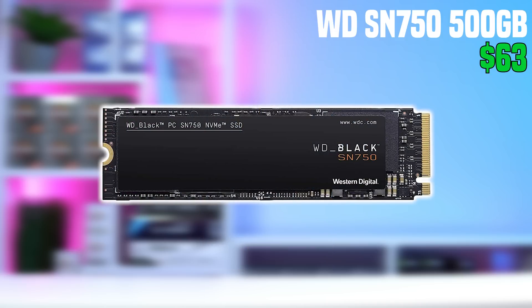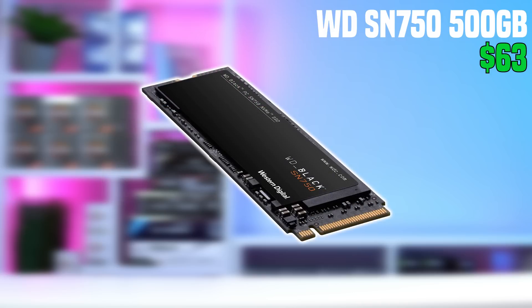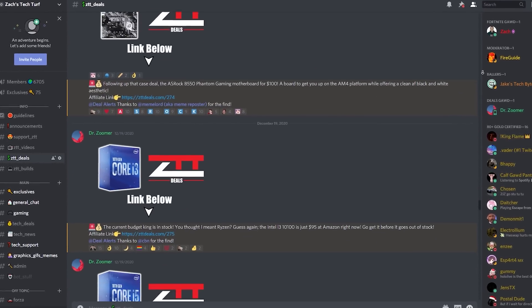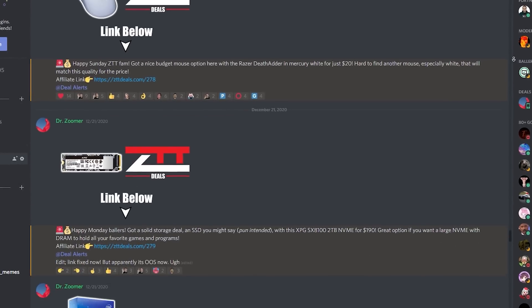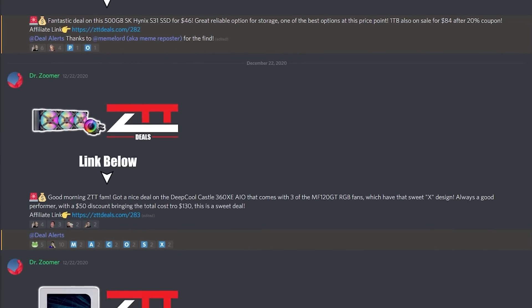Moving right along, we get to the SSD, and here I spent a little more money than you have to, but I decided on the Western Digital SN750 500GB NVMe SSD. Our deals guy, DrZoomer, recommended this one to me. Make sure you click that Discord invite link down in the description — over in the ZTT Discord server, DrZoomer has his own dedicated ZTT Deals channel where he posts only the best PC hardware and peripheral deals throughout the day, and you can turn notifications on for just his channel so you don't miss them.